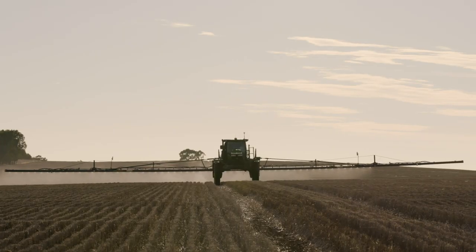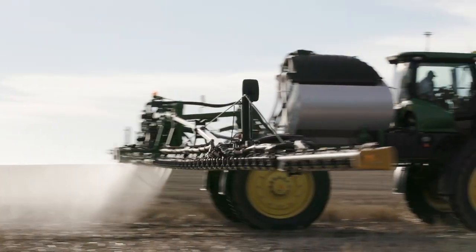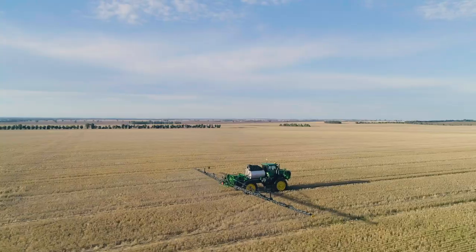We're in very rolling country at our home farm, so to be able to see the rate control and the inner and outer sections of the boom was quite fascinating.